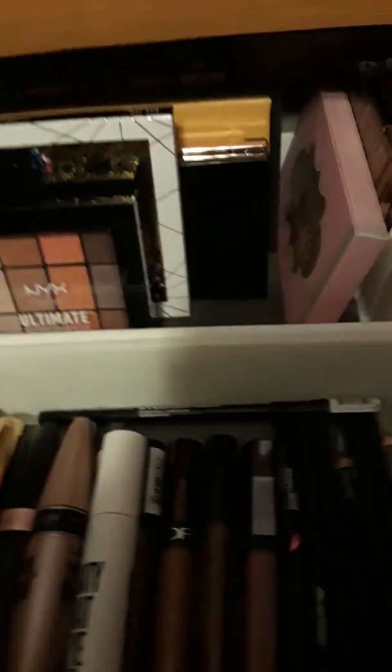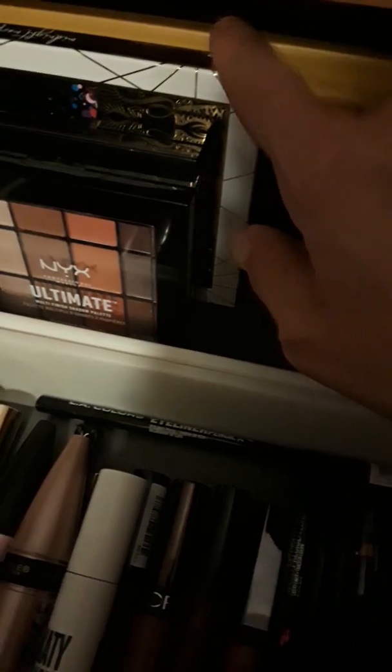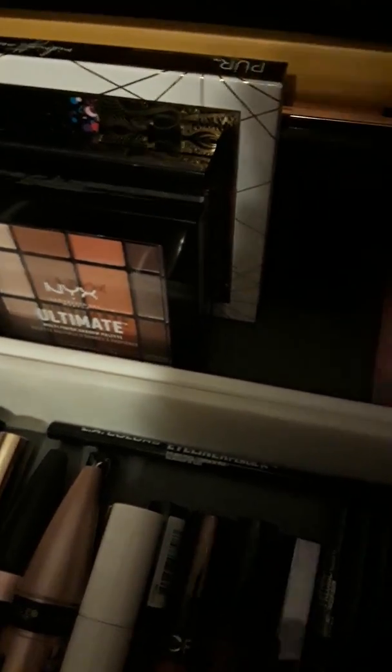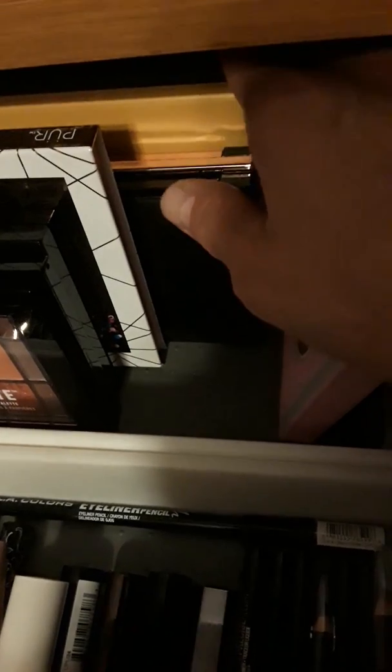This is my drawer where I keep my eyeshadows. There's NYX. There's this one I just got out of the BoxyCharm. There's my Revolutions. One's a highlighter. And then I have this yellow palette that came from the BoxyCharm along with the crown.